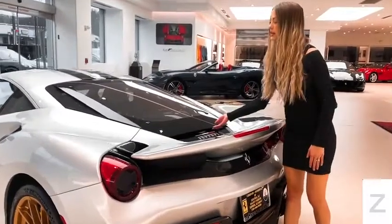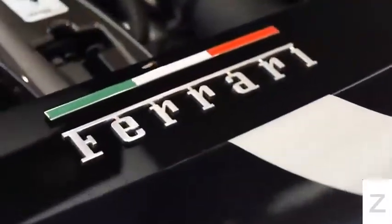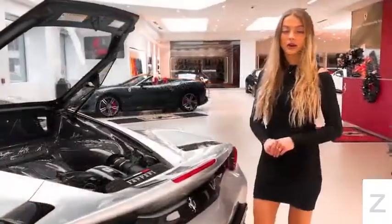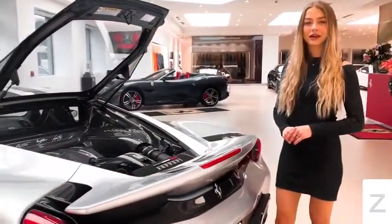The heart of the 488 Pista is a 3.9 liter twin turbocharged V8 engine that produces about 710 horsepower at 8,000 rpm. It can go from 0 to 62 miles per hour in just 2.9 seconds and it has a top speed of 211 miles per hour.